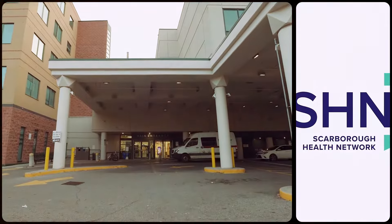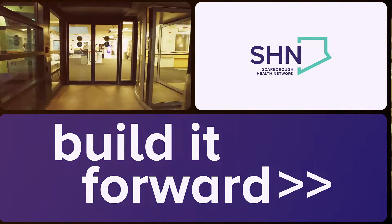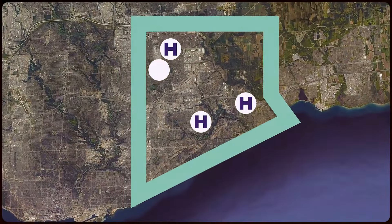So what's happening at Scarborough Health Network? We are building it forward to bring Scarborough world-class facilities to match the exceptional care we provide.